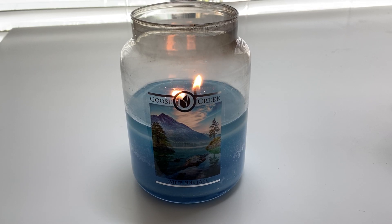Hey everybody, welcome to my channel. This is my first video, so I hope you enjoy it. Today I'll be reviewing Goose Creek's White Pine Lake — this is the large jar, two wicks.